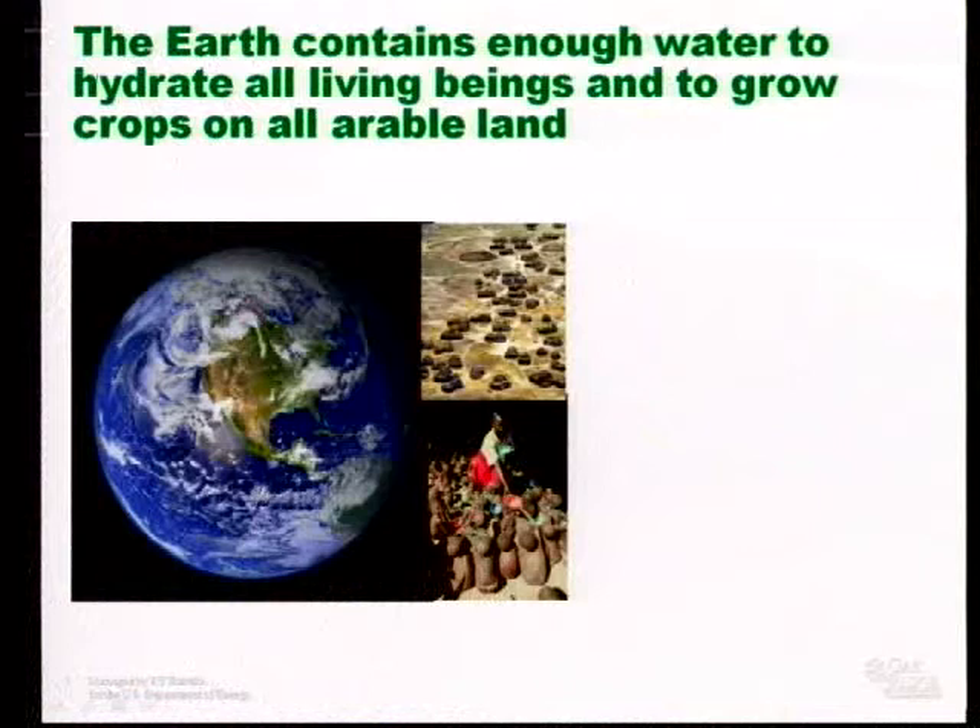Though we will talk about solar energy, I am going to make the assumption that you know less about solar energy than you know about water. So we are going to start out by talking about water. Here is a statement: the earth contains enough water to hydrate all living beings and to grow crops on all arable land. I believe that to be a true statement. I also believe that to be a meaningless statement, because it implies that the ability to convert that to a useful form, transport it to where it is needed, deliver it when it is needed, and occasionally store it — if we imply that is all easy and the problem is solved, people will think there will be no more famine, no more death, no more disease due to lack of clean water. And that isn't the case.